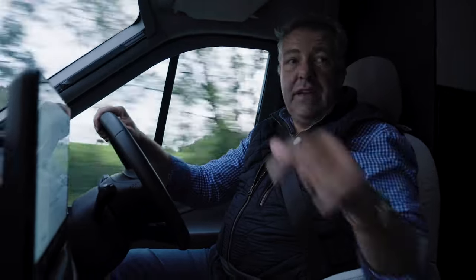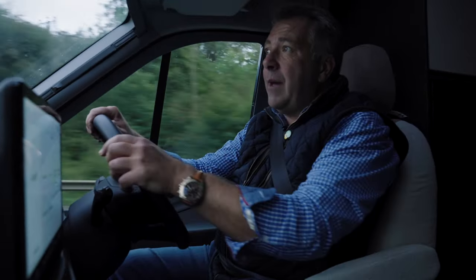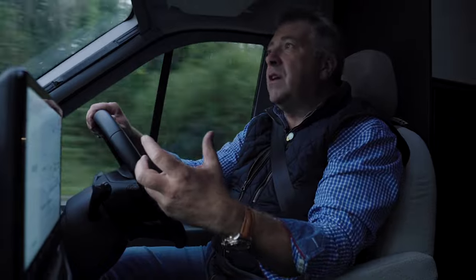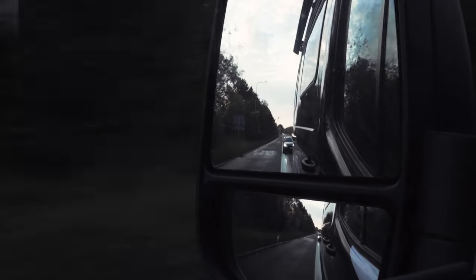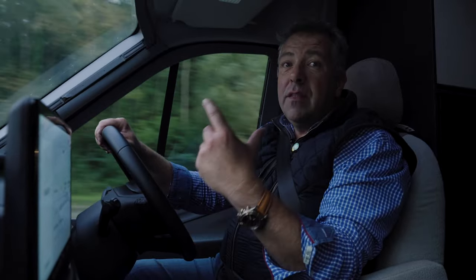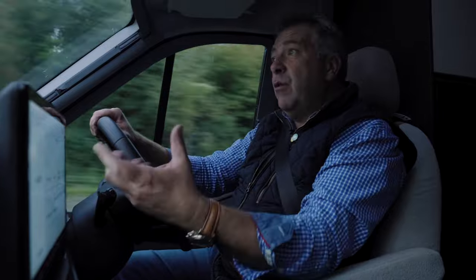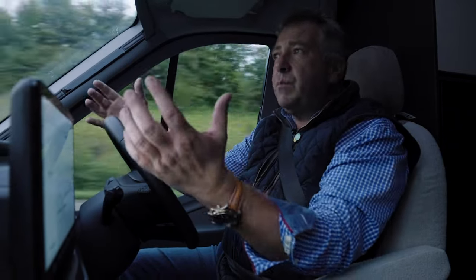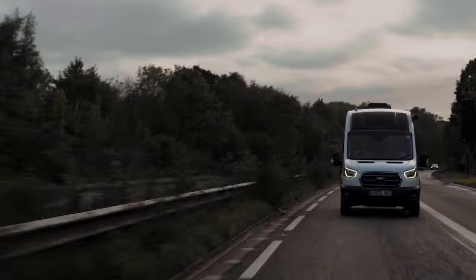Worth noting that these front cab seats don't spin - this E-Transit was homologated for rotating cab seats two weeks after it was built, so any future production model would have them. It weighs three and a half tonnes, so you can drive on a normal car licence, but the payload with all the EV batteries is only 178 kilos, which isn't really enough. Bailey have said if putting this into production, they'd build it on the 3.9 tonne 4D Transit, giving a much bigger and more realistic payload - though you'd need a C1 driving licence.